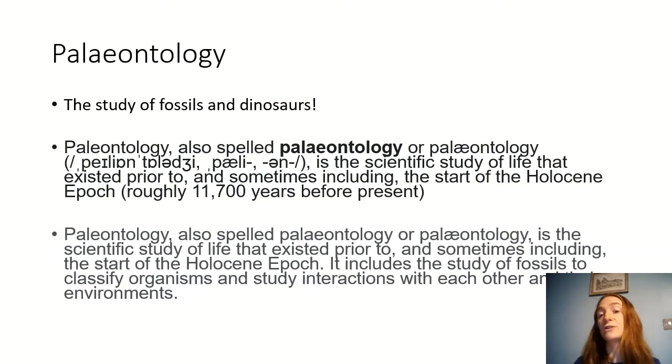Paleontology is the study of fossils and dinosaurs. It's a scientific study of life that existed prior to — and sometimes including — the Holocene epoch. Basically, it's from a long, long time ago. We get fossils from different types of old humans before we existed, as well as different animals that no longer exist and have evolved into something else.